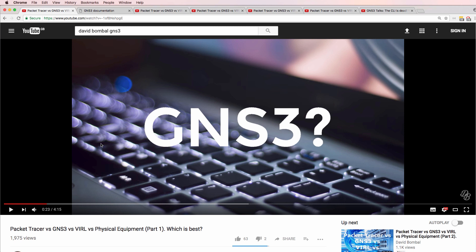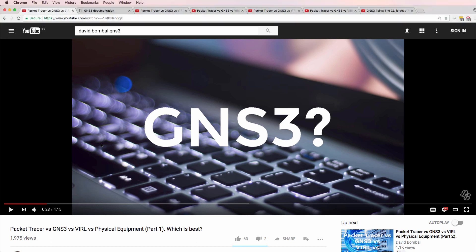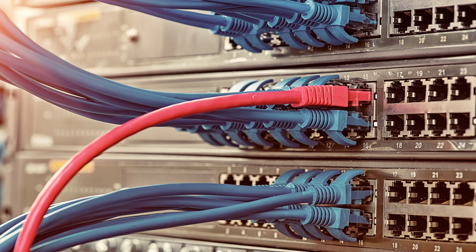Personally, because of my experience with GNS3, the fact that it's a very mature product with a strong user base and support community, I personally use GNS3 but on occasion use physical equipment. I hope I did a good job of summarizing the feedback and showing you other options available for emulating and learning about networking. If you enjoyed this video please like it and subscribe to my YouTube channel.